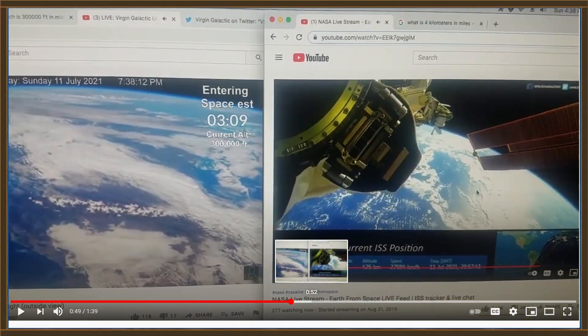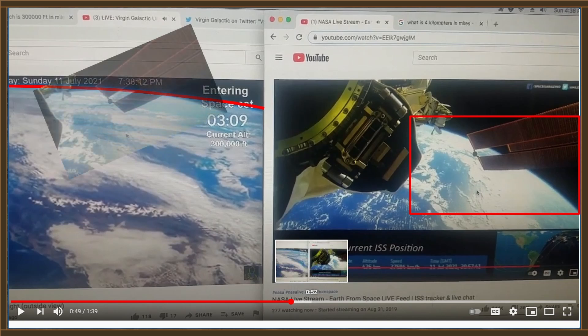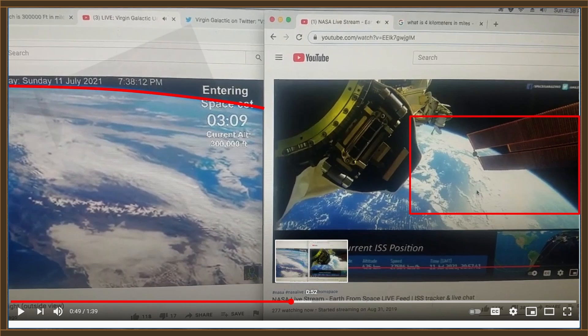So Dan thinks the curvature in these two pictures looks the same? Let's draw a pretty red line on this one, then copy that line and put it over on the other picture to see if they match. That doesn't seem to match too well, does it, Dan? Let's blow up a little section and superimpose it on top of the first picture. Wow, that's a lot of difference — it doesn't look the same at all now, does it?